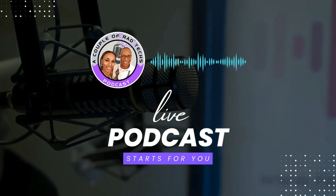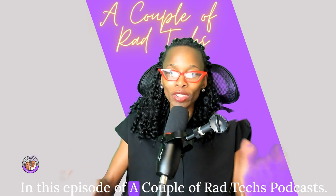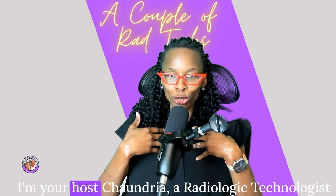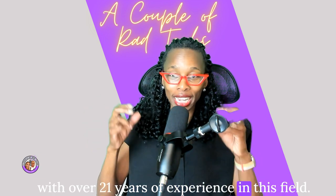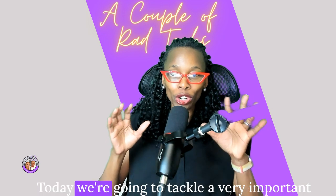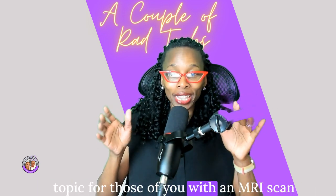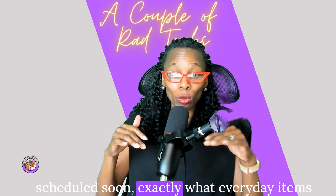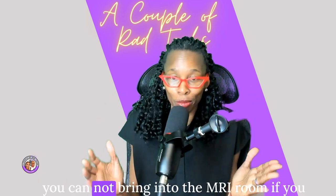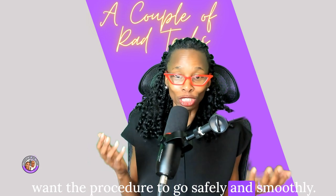Come along for the ride as we share our passion for radiology as a married couple. In this episode of A Couple of Rad Techs podcast, I'm your host Shandria, a radiologic technologist with over 21 years of experience. Today we're going to tackle a very important topic for those of you with an MRI scan scheduled soon: exactly what everyday items you cannot bring into the MRI room if you want the procedure to go safely and smoothly.